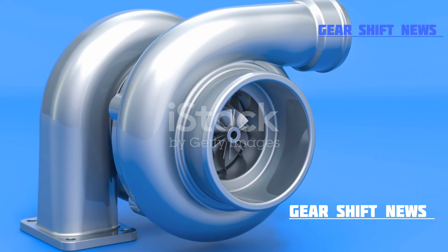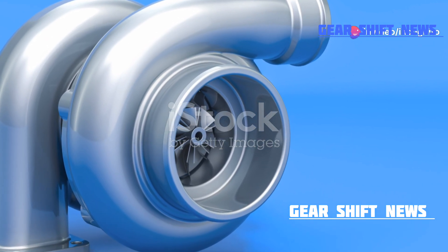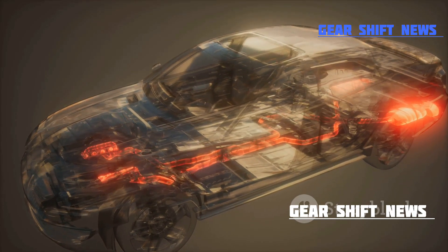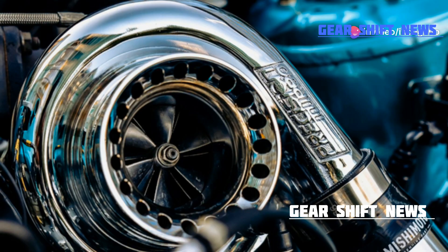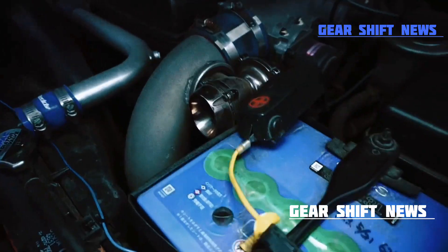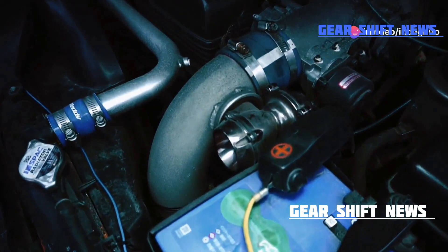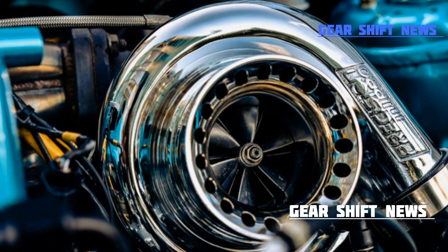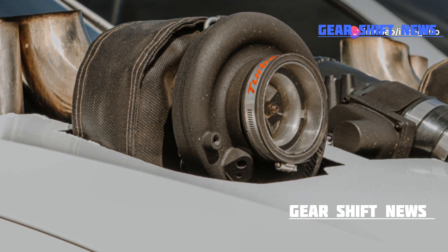Now let's delve deeper into the fascinating science behind turbocharger efficiency. The magic begins with the flow of exhaust gases — these gases are not just waste; they are the driving force behind the turbocharger's turbine. As the exhaust gases exit the engine, they spin the turbine at incredible speeds, sometimes exceeding 100,000 RPM. This rapid rotation is key to the turbocharger's operation. The turbine drives the compressor, which forces more air into the engine's combustion chamber. More air means more oxygen, and more oxygen means more fuel can be burned, resulting in a significant boost in power output.